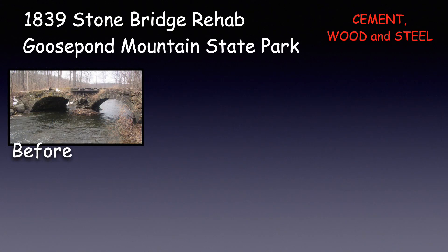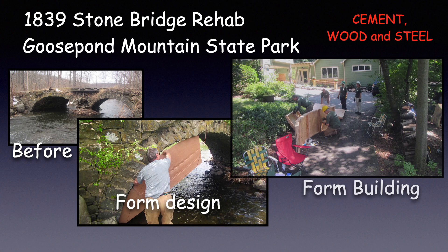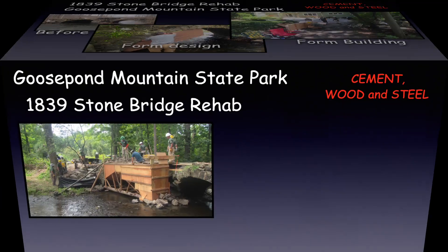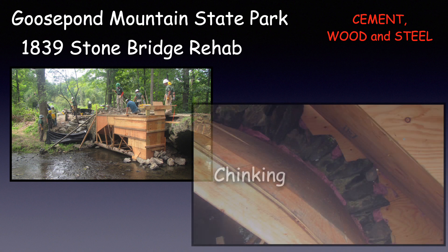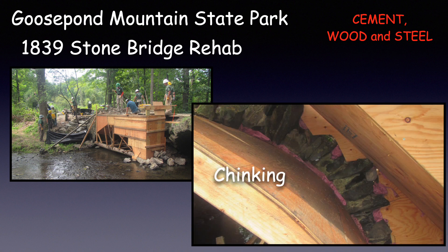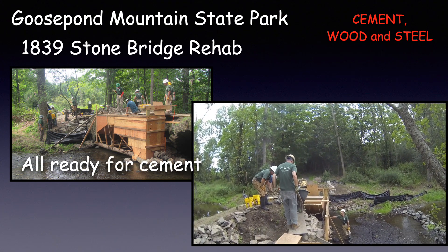This next one was an unusual project for us — the rehab of an 1839 stone bridge in Goose Pond Mountain State Park. This was an all-season project, starting with form design, then form building. This is arch one of four arches needed for this project. After all of the form pieces were in place and the rebar was installed, chinking was put between the bridge and the form to keep the cement from leaking into the stream. It was now ready for the pouring of the cement.